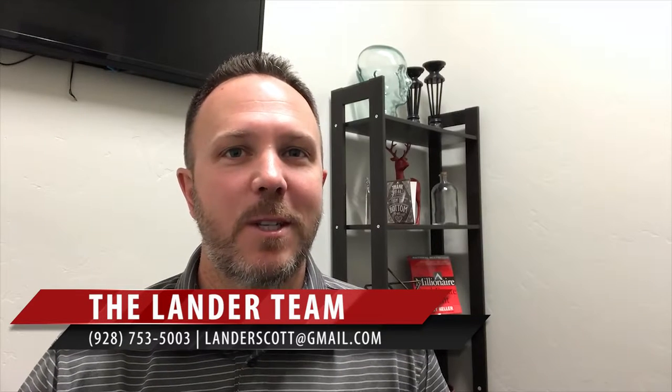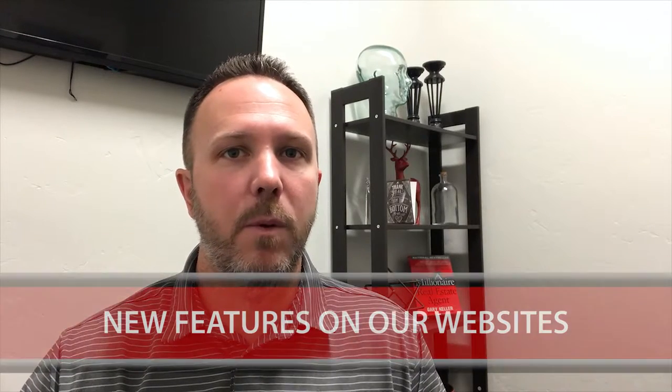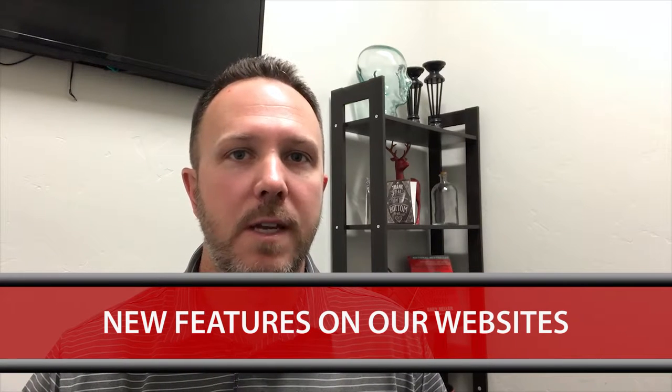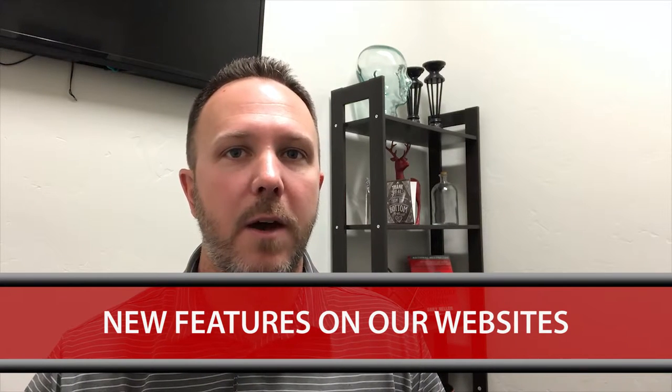Hey, Scott Lander here with Keller Williams Realty. Thanks for joining me on my video blog today. Today I wanted to discuss a couple new features about our websites that are going to be an advantage to any of you buyers out there looking to buy a home.